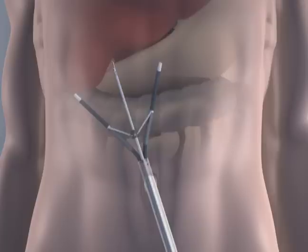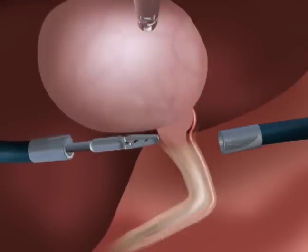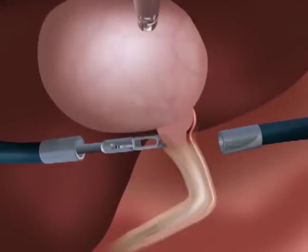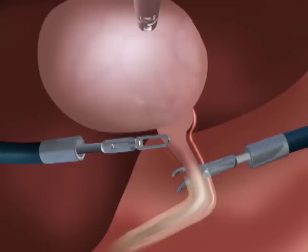This capability allows surgeons to address critical structures in a proven, familiar fashion. True-left and true-right instrument triangulation enables exposure of the critical view by offering the ability to properly dissect in and around structures in a fashion that replicates traditional laparoscopic techniques.